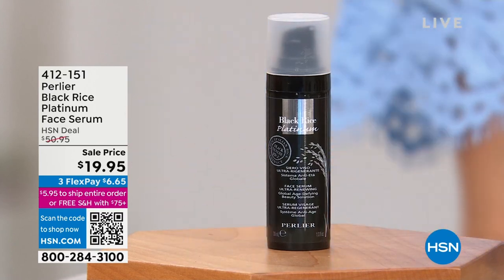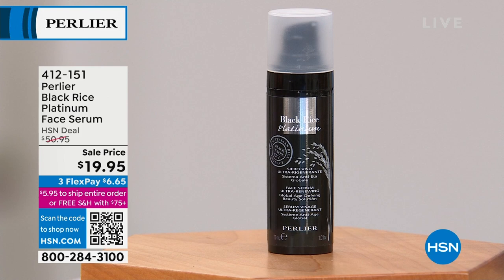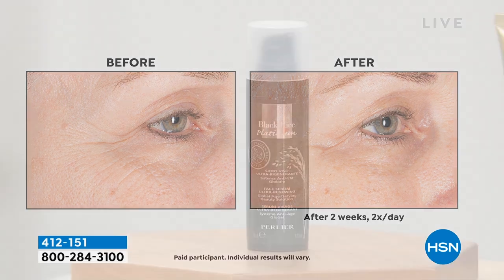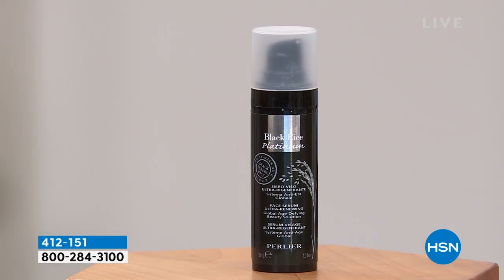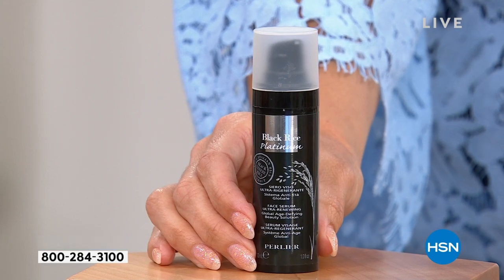First of all, I can't believe this price — $19.95. This is the top-tier platinum line, the Black Rice Platinum Face Serum. It's one of the best-selling serums since Perlier launched here 26 years ago. Look at these before and afters. I promise you, this is a $50 serum. It has filling spheres. You get immediate and long-term benefits — major anti-aging skincare benefits. $20. That's wild.